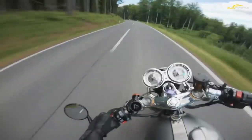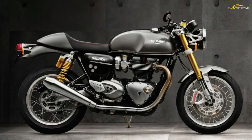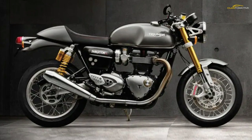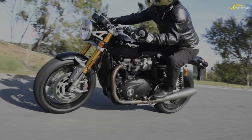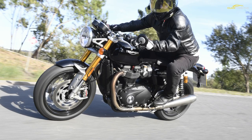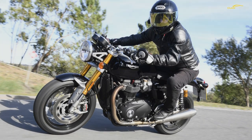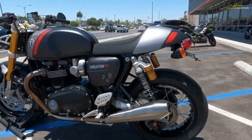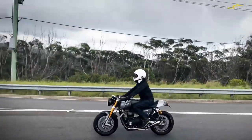The six-speed gearbox is also smooth, neutral is easy to find, and the very fact it is a reasonably aged engine design now gives the bike a charm that other bikes lack. It still looks and feels quite mechanical — not quite like a 1960s Triumph obviously — but if you are a modern rider you still feel connected to the bike, and you feel like you have to do the work, something lacking on many of the modern motorcycles today.